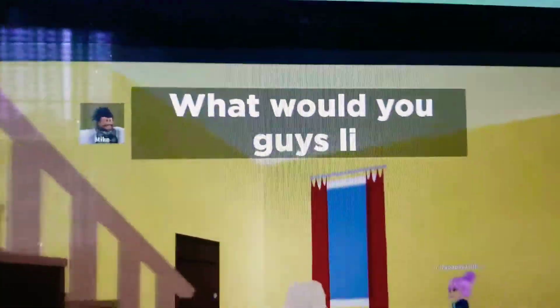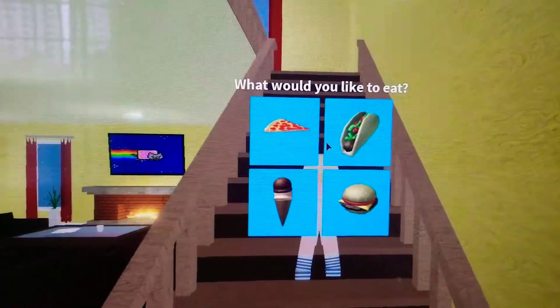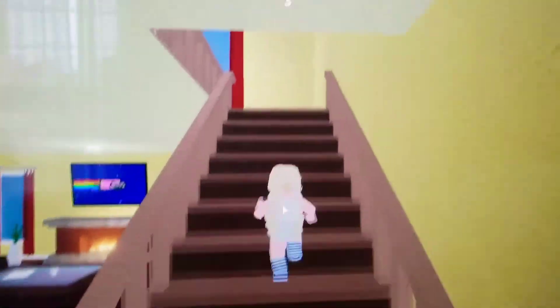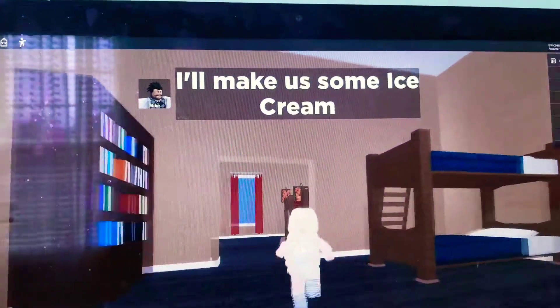Okay, I want to go find my room. What would you guys like? Pizza, ice cream, taco, or that. I have to go ice cream. I just have to. I'll make it. Yay. I'll make us some ice cream.